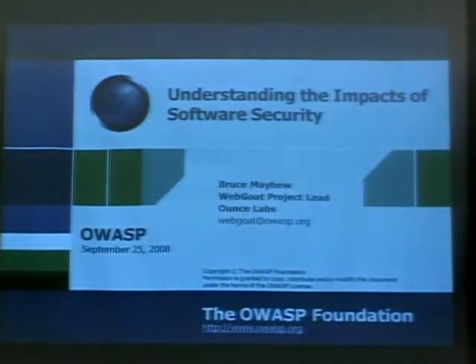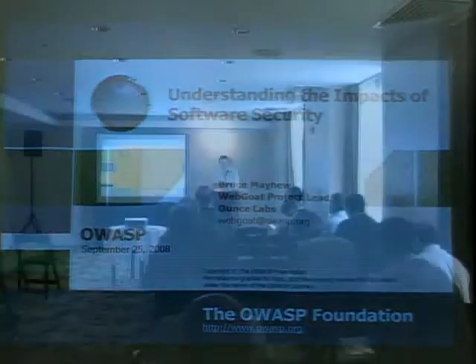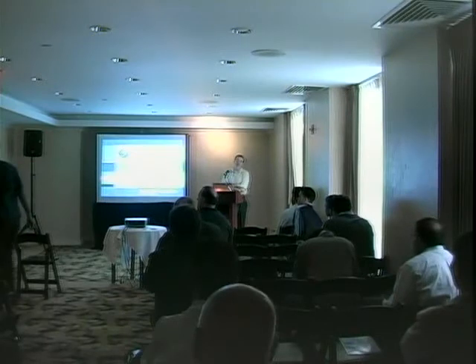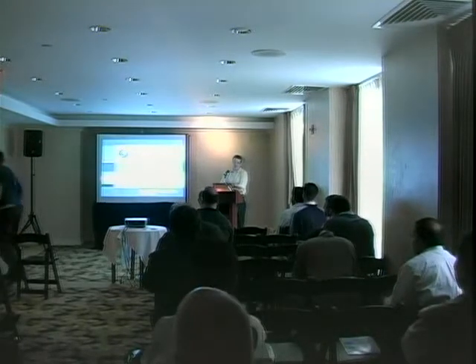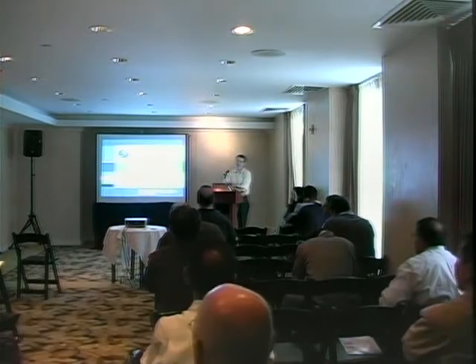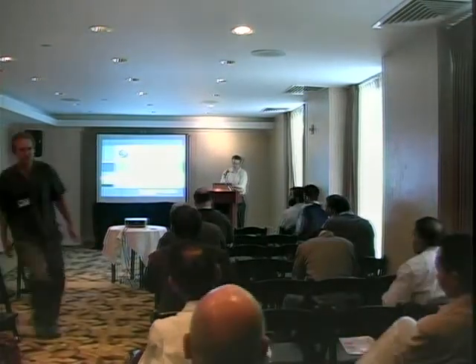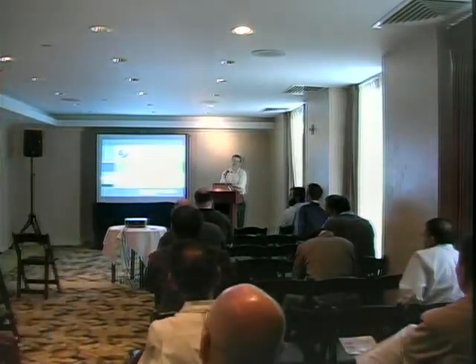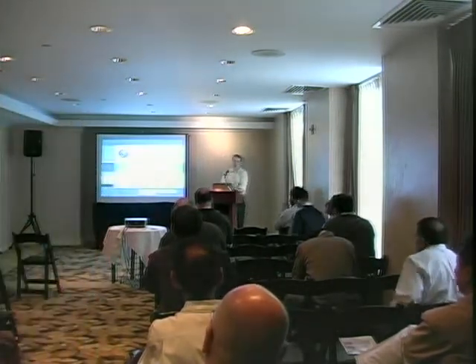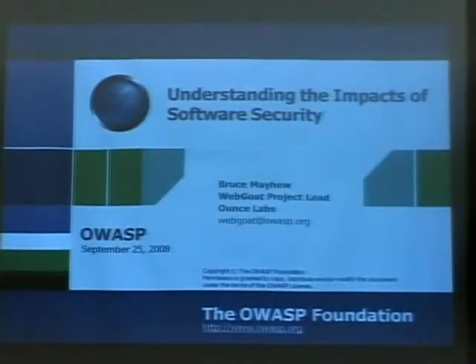Welcome, everyone. My name is Bruce Mayhew. I'm the WebGoat project lead. You were probably expecting Jack Danahy; however, Jack could not make it, so he rang me up with very short notice and asked me if I could come in and give this presentation. Who better to give a talk on software security than the author of probably the most insecure web application out there? WebGoat is a deliberately insecure application — it takes a lot of bashing, but it definitely serves its purpose.